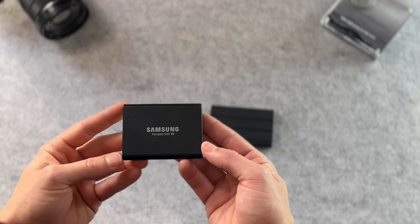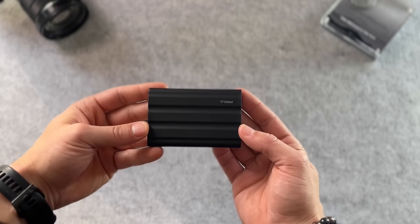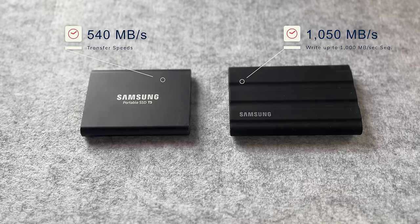Buying an external SSD like this Samsung T5, or the newer and sturdier T7 Shield — which has dust and shock protection for those accidental drops — is without a doubt the most cost-effective option in 2023. SSDs like these two are extremely fast, with speeds ranging between 540 megabits per second with the T5 and 1,050 megabits per second with the T7 Shield. Trust me, just save your money and pick up an external SSD like the T5 or this one terabyte T7, which you can pick up for under $100. I've gone through Amazon and found the best prices available for everything we're going over in this video — linked in the description below.